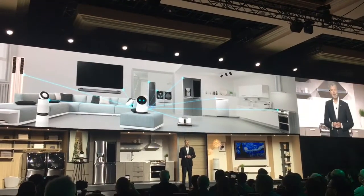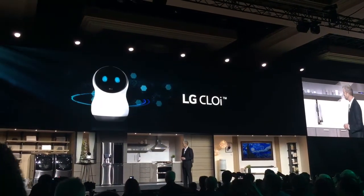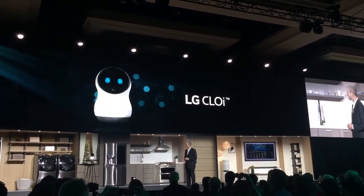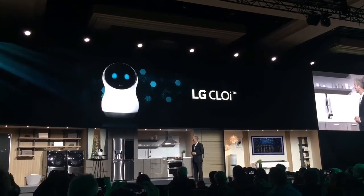Allow me to introduce Chloe. Hello, Chloe. Good morning, Dave. I hope you're well. What can I do for you today?